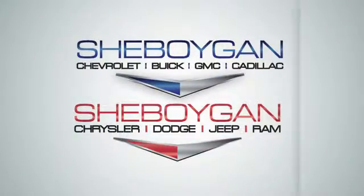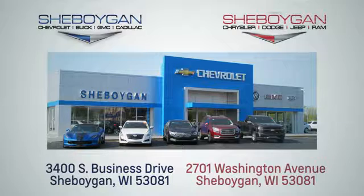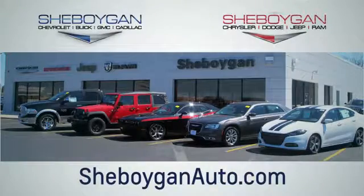Choose Cheboygan Auto. We're conveniently located at 3400 South Business Drive, or at 2701 Washington Avenue in Cheboygan, Wisconsin. Cheboyganautos.com.